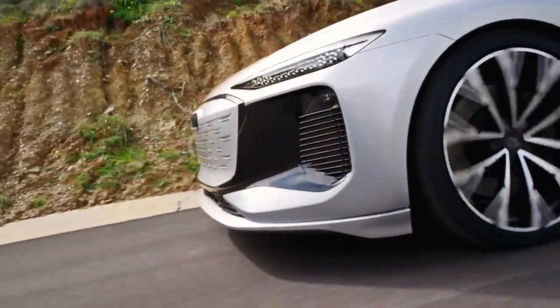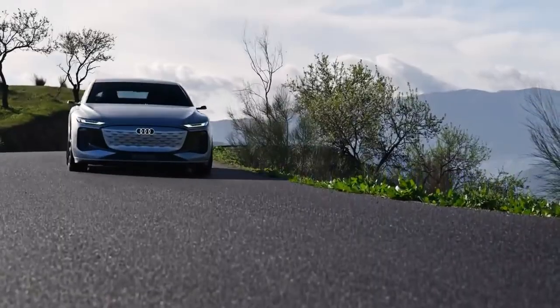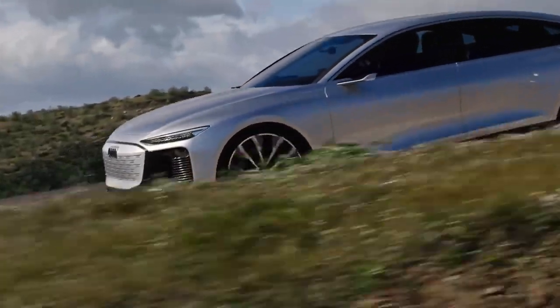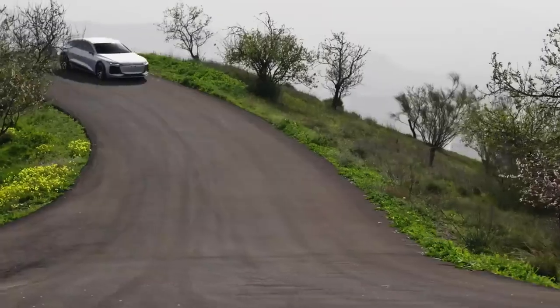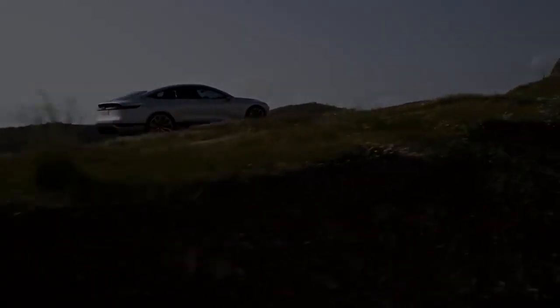There's something else about this new e-tron that will help it save energy and keep it super quiet, and it's the paint. This new Helio Silver colour has been specially made by Audi to reflect the sun's heat away from the car. This means you don't have to have the climate control turned up so high on hot days, which saves energy and makes the cabin a tiny bit quieter since you can turn the air conditioning fan down and still stay cool.